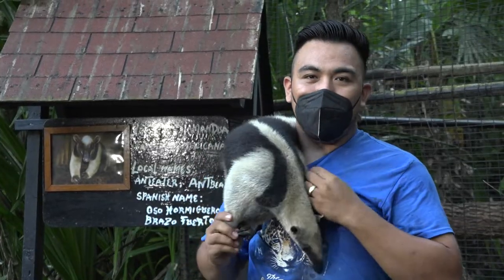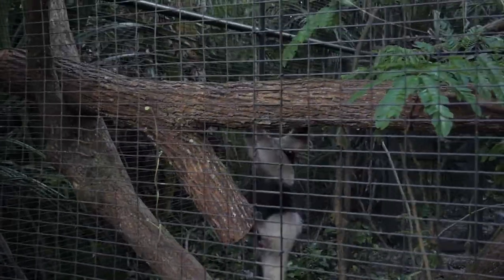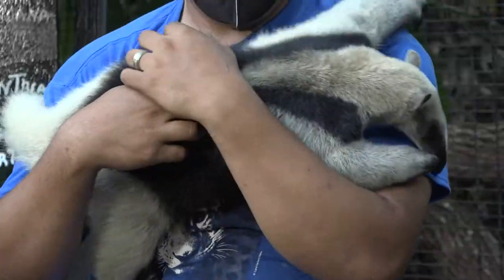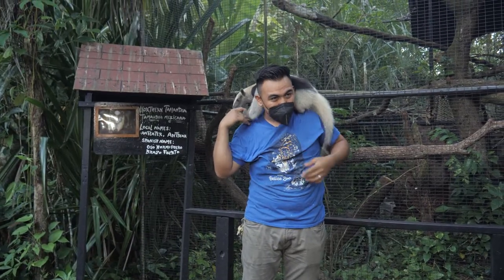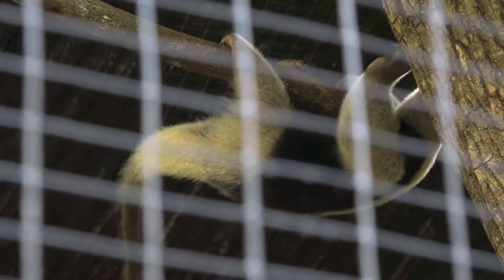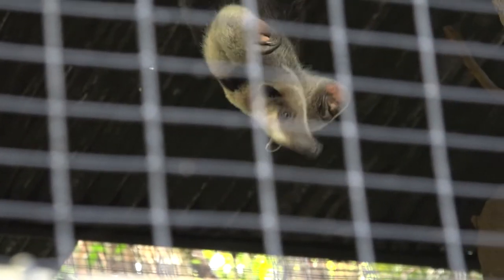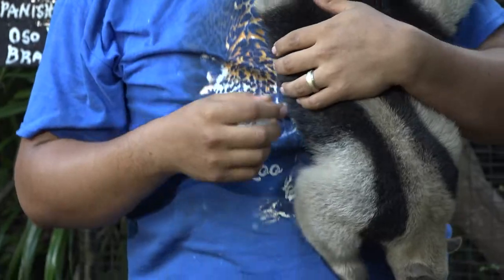In captivity, we change their diet to fruits. Archie is still also drinking milk. Their tongue can extend up to six inches long. As you can see, he is very used to people. The belief about anteaters here in Belize is that if they come across your dog they can kill it, sticking their tongue inside the dog's ear and eating its brains — but that's not true. These guys eat only termites, ants, and fruits.